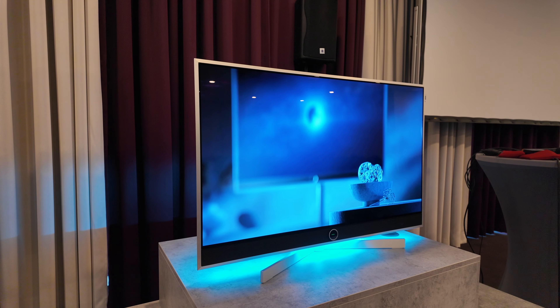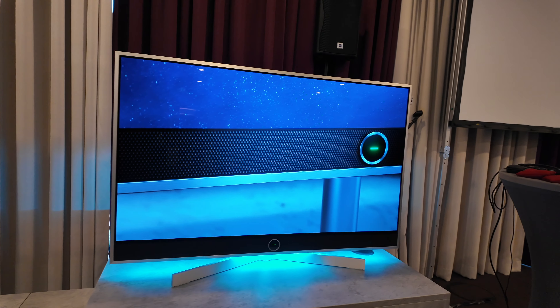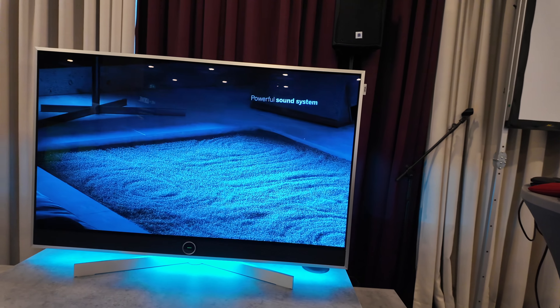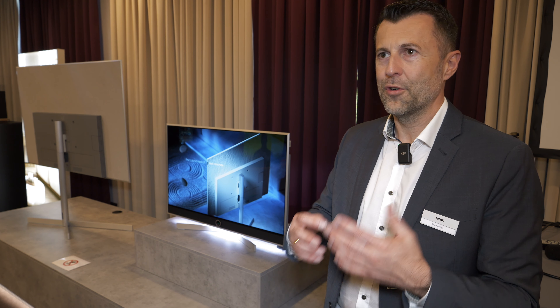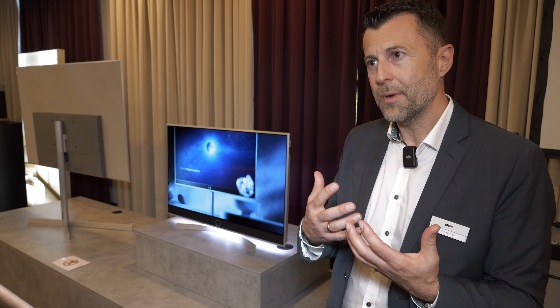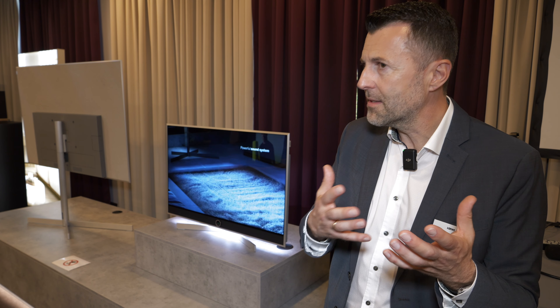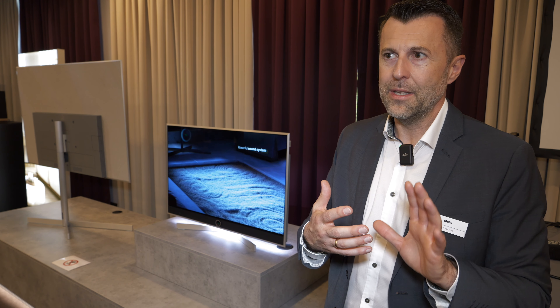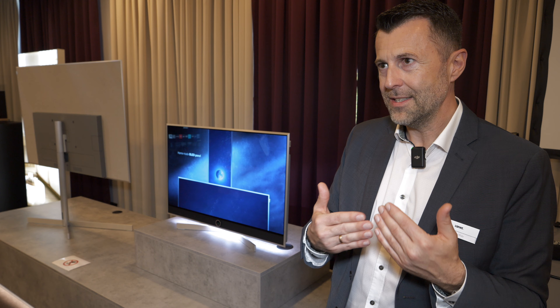Sometimes Loewe gets asked whether it's just a rebadged LG, but that's not the case. The glass comes from LG Display, but everything else — image processing and all engineering — is done by Loewe in Europe. We have a long-term cooperation with LG Display for the open cell glass. We select A-plus class panels and integrate them into our own engineered display module — something unique that no longer exists elsewhere in Europe at this level of vertical integration.